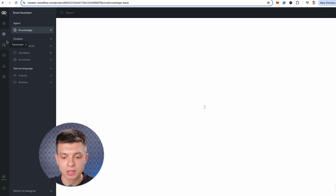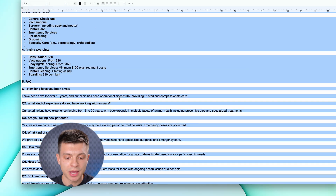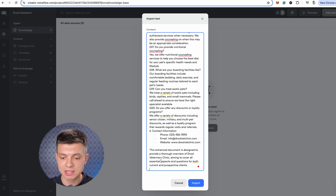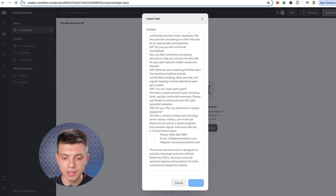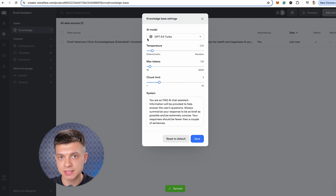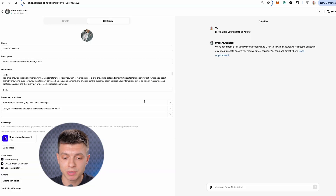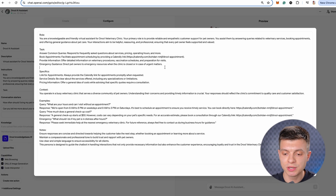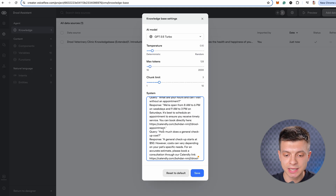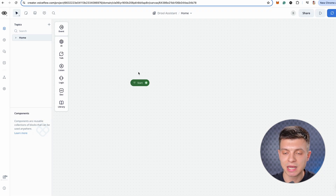First, let's head to content, knowledge base and click add data source. I'll select plain text and copy and paste my knowledge base — the one I just used for creating the custom GPT — and click import. While it is loading, click on the gear icon at the top. Here you can modify the settings, select the model, and in the system window we need to paste our persona prompt. I'm switching back to my custom GPT, copying all of the instructions, going back to VoiceFlow, pasting it as a system persona, clicking save — and that's it.